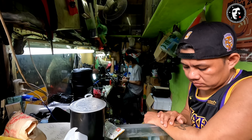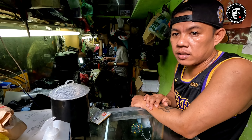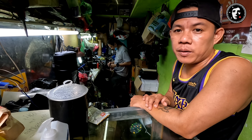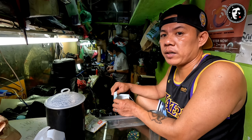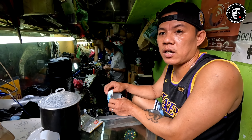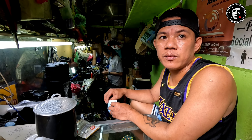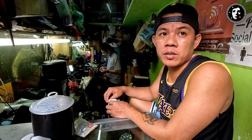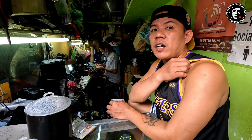Ano bang nagiging sira na madalas na dinadala dito? Sa Canon kasi, ang paniging nagiging sira yung Error 01 — may flex cable wire. Error 30, yung nasasira doon yung mirror box. Error 20, sa blade. Ibigay basing error niya. Error 70, mainboard. Error 05, flash. Error 02, card slot. Ganyan ka-specific ang mga error code ng Canon.